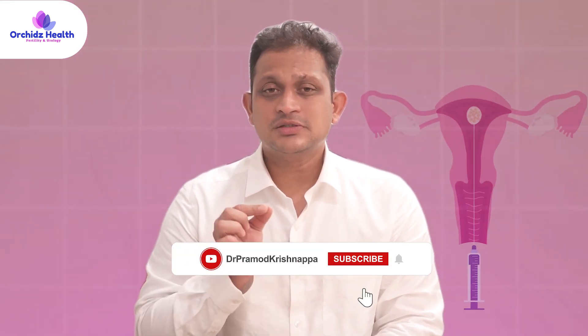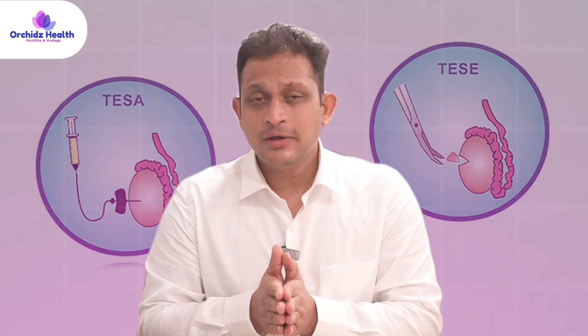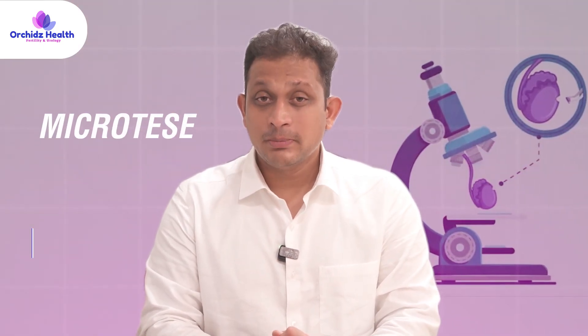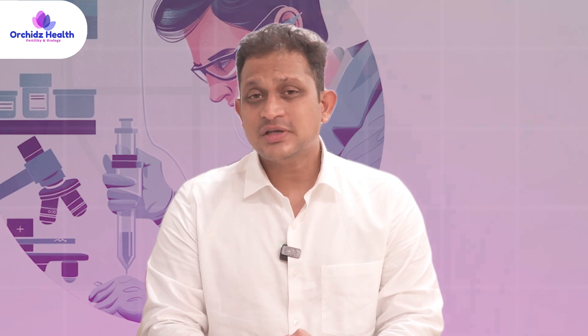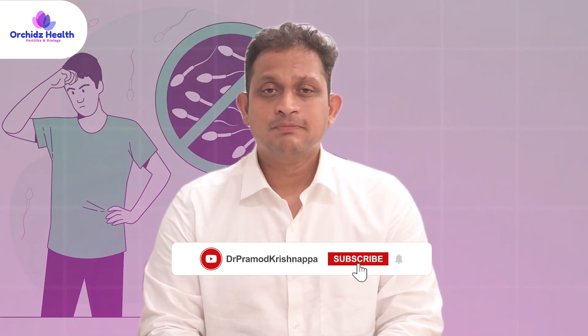The biopsy may start with a simple needle aspiration. If no sperms are found, a chunk of tissue is taken by opening the testis. If sperms are still not found via TESE, we perform a micro-dissection testicular sperm extraction — micro-TESE — where we look for sperms across different areas of the entire testis. Focal areas of spermatogenesis can help retrieve sperms and manage azoospermia. Always opt for a therapeutic testicular biopsy.